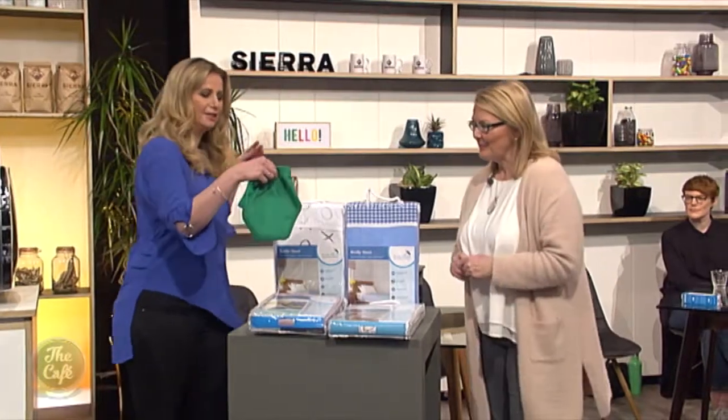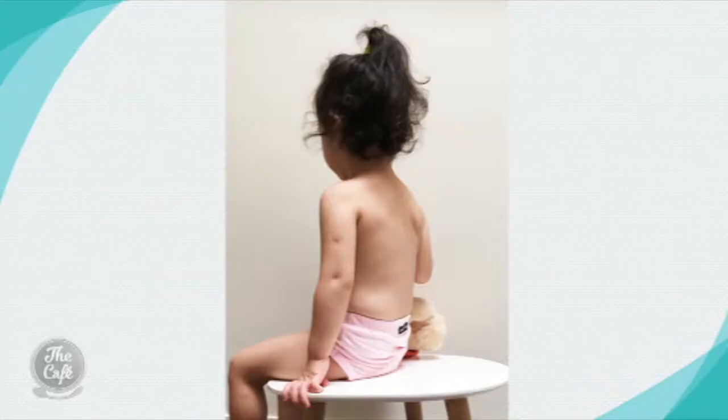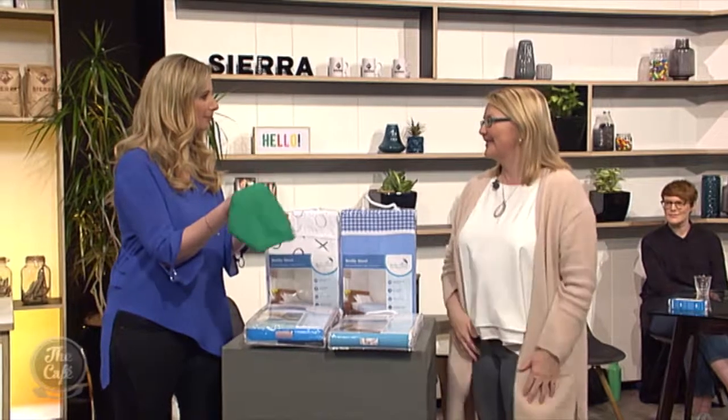These are our Snazzy Pants. They're for daytime training and they're designed to be like cotton undies. They're cotton, they've got a little bit of waterproofing in the crotch, and they're easy to pull up and down. So a great transition between nappies and going nappy-free. And they can just go into the washing machine.